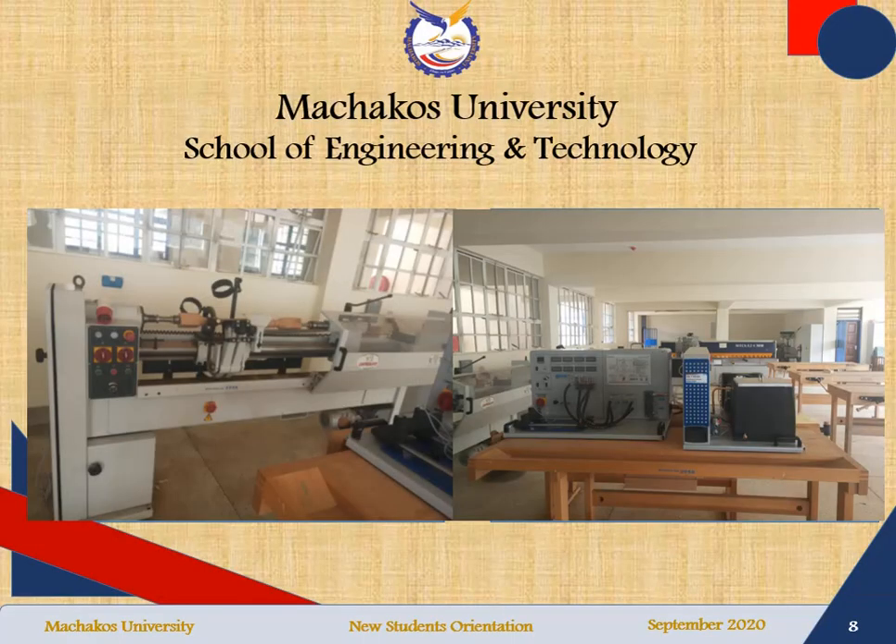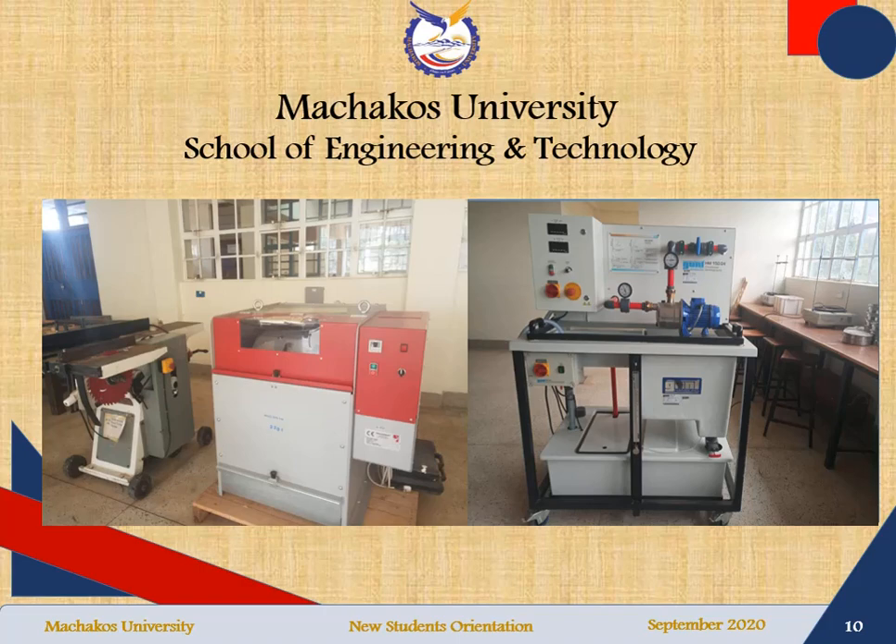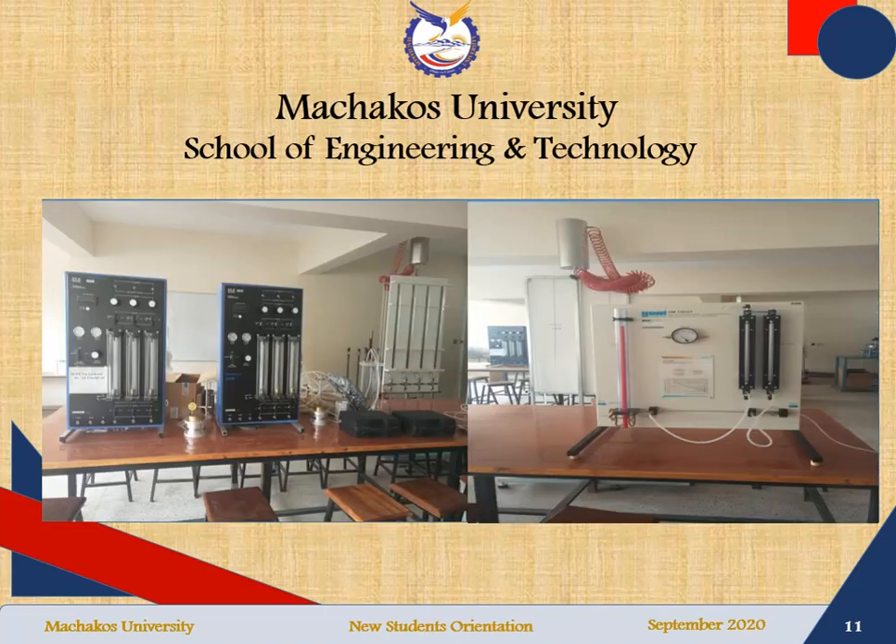The school is endowed with well-equipped laboratories with modern engineering equipment, very spacious laboratories, and very well-trained technicians who will guide you when you will be conducting experiments. The school has all the equipment that you need for your training. These are some of the equipment that you will be able to use.